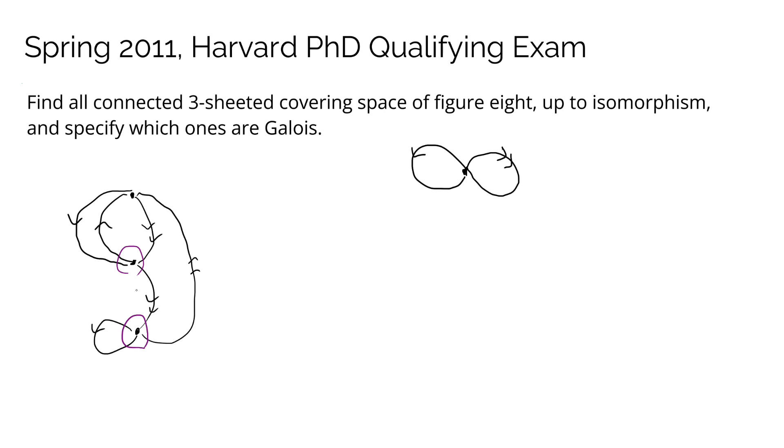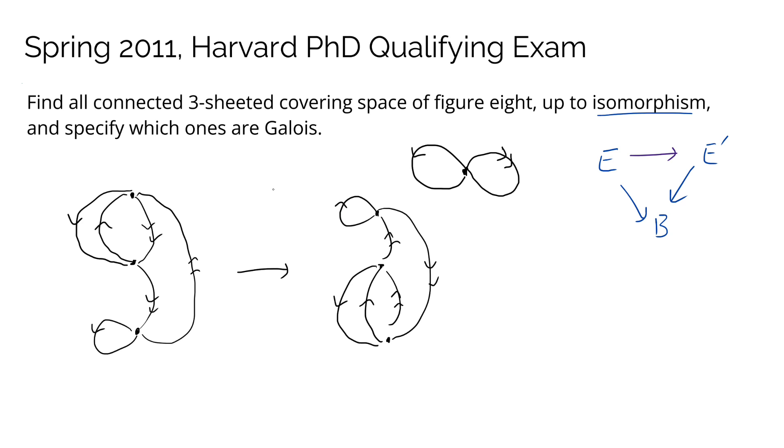So we're really trying to count objects of this form. When I say isomorphism — for those of you that actually know covering space theory — when I have two covering spaces E to B and E′ to B, by isomorphism I mean just a homeomorphism between E and E′ that makes this diagram commute. A more informal definition in this particular case is to imagine having a one-to-one correspondence between the vertices of two covering spaces. Let me throw another three-sheeted covering space of figure eight; I claim these two spaces are essentially the same as covering spaces.